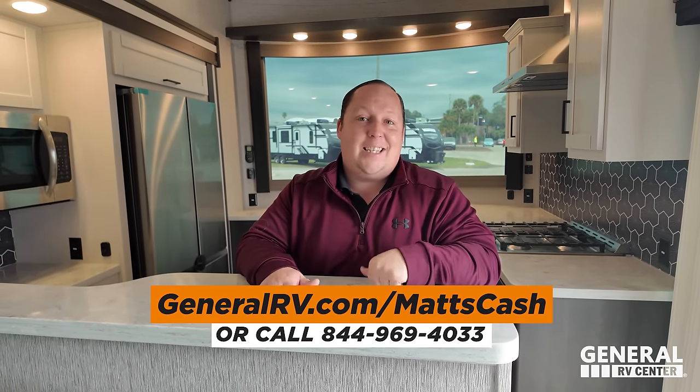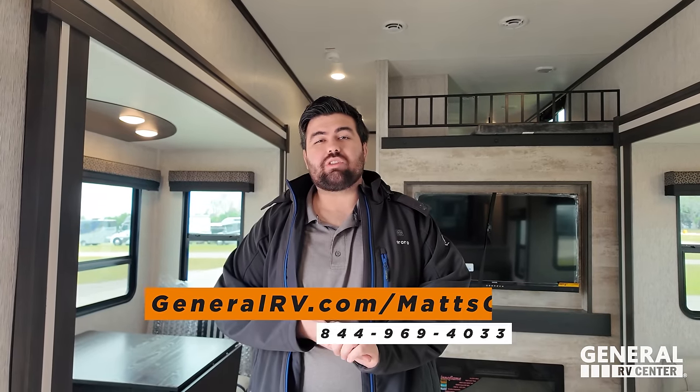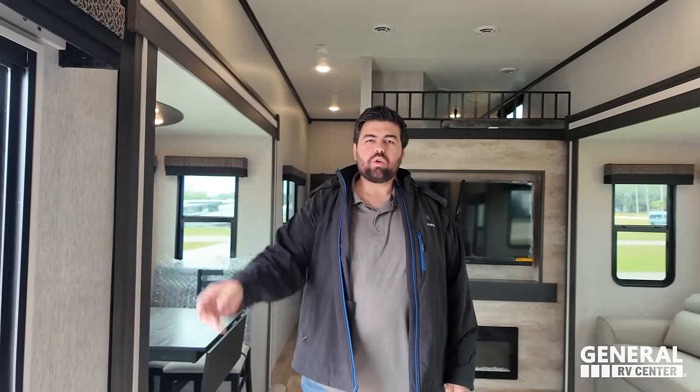That wraps up the review. Both hosts are excited to welcome Crossroads into the General RV family. Viewers are encouraged to leave comments with their own three likes and dislikes about the Hampton — Crossroads is listening. To buy this unit, visit GeneralRV.com/MattsCash linked in the YouTube description. Make sure to smash the thumbs up, subscribe, and they'll see you next time.